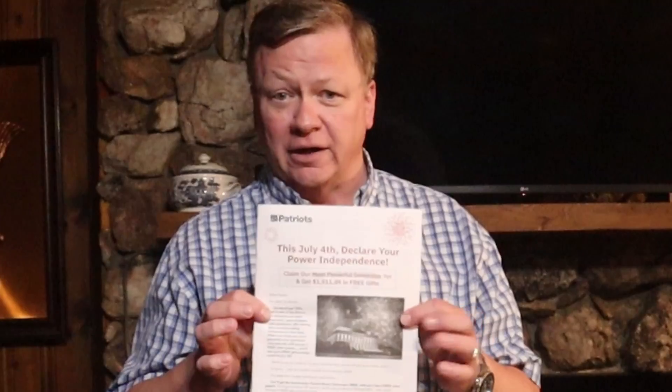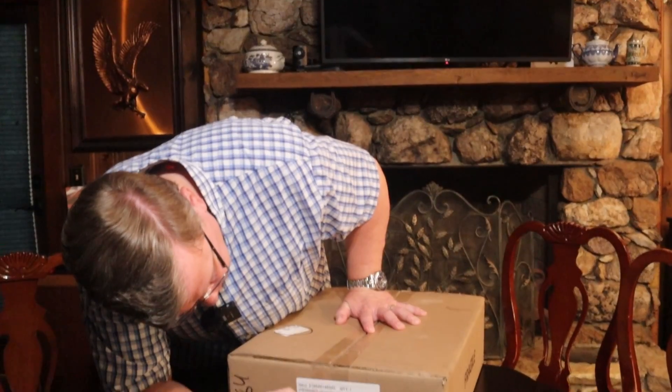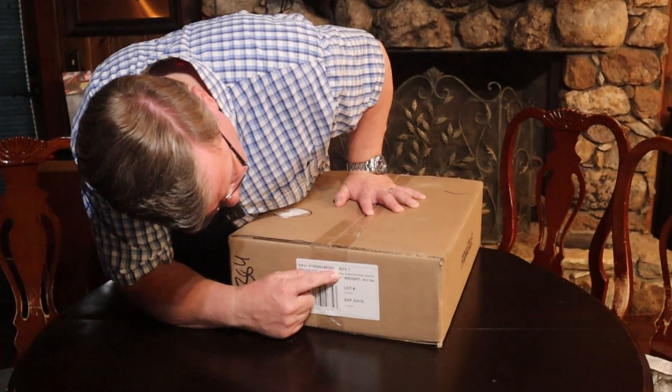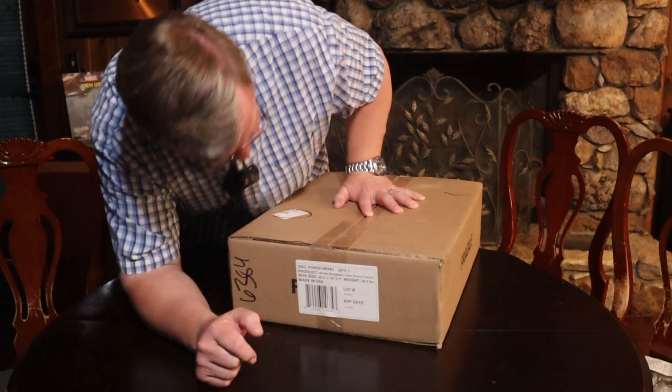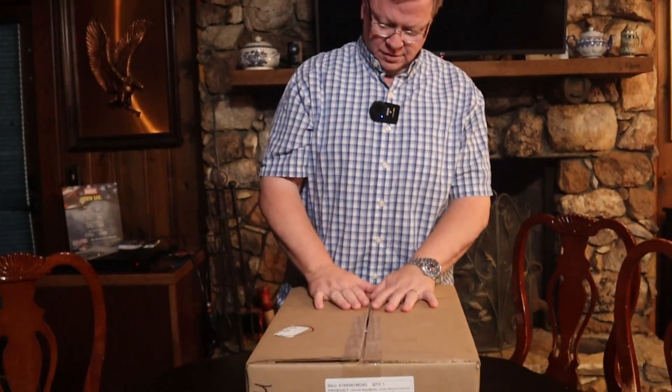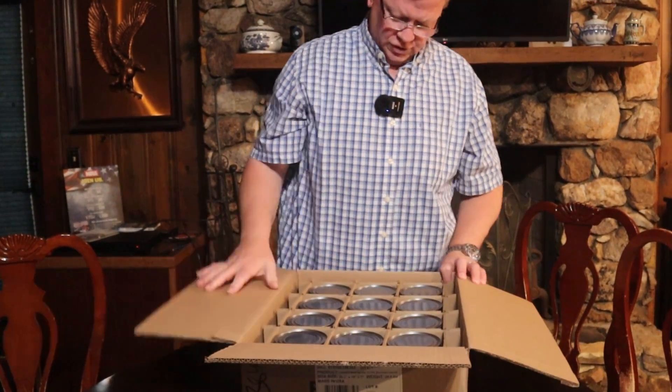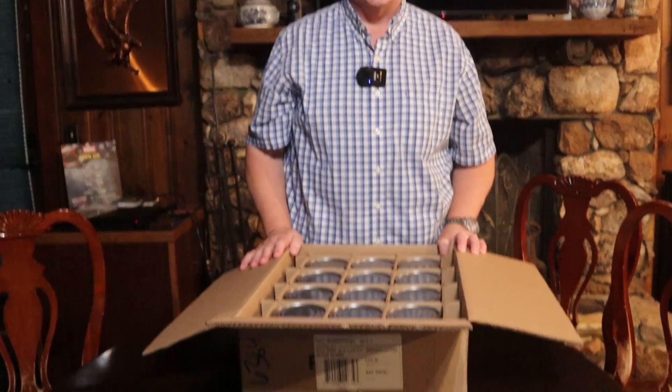Another company called Four Patriots — they do a lot of other things as well, like solar panels and flashlights. We're on their mailing list and they sent us an offer for survival food. This is their all-meat collection: the Ultimate Meat Medley Jumbo Survival Food Kit. You've got a big box with 12 cans of meat.